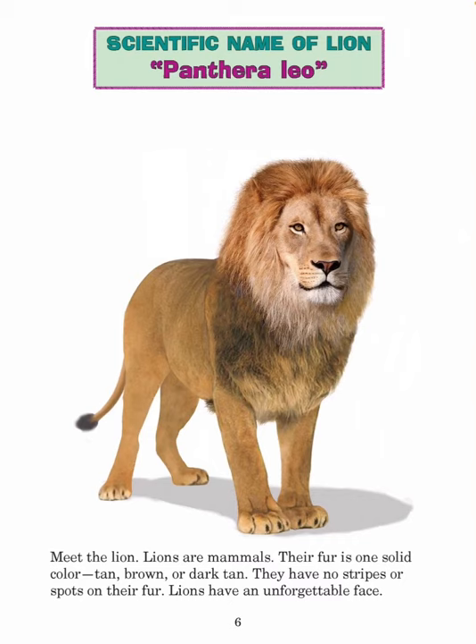Scientific name of lion: Panthera leo. Meet the lion. Lions are mammals. Their fur is one solid color — tan, brown, or dark tan. They have no stripes or spots on their fur.